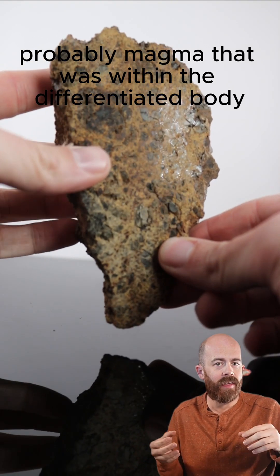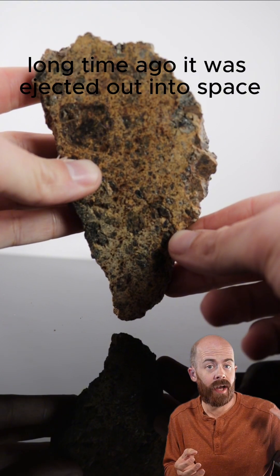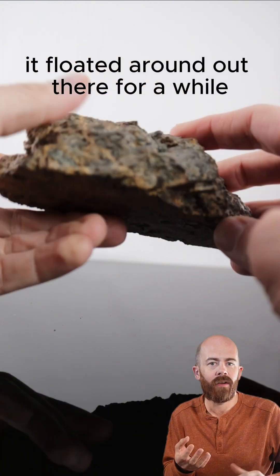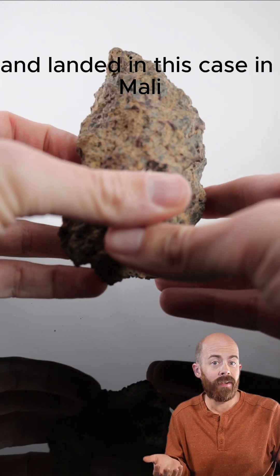It's probably magma that was within the differentiated body of the asteroid. And due to an impact event that occurred a long, long time ago, it was ejected out into space. It floated around out there for a while. Its gravity was influenced, maybe by Jupiter, and it eventually found its way back to Earth and landed, in this case, in Mali.